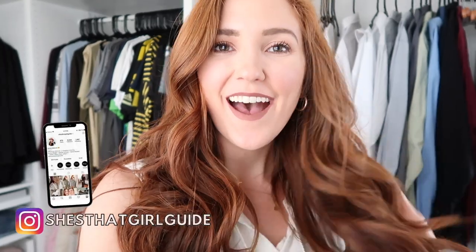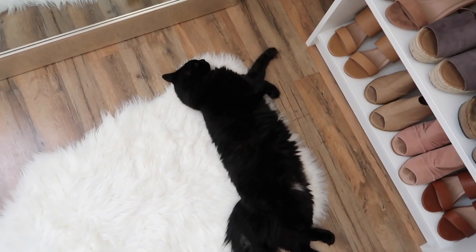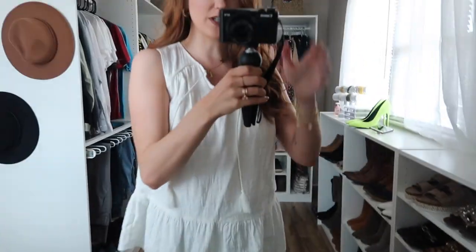Hey guys, welcome back to the vlog and thanks so much for watching. I put on my makeup, did my hair, put my earrings and jewelry on — we're documenting this. Look how cute he is, oh my goodness, he's bigger than the rug. Sailor, you're so big!